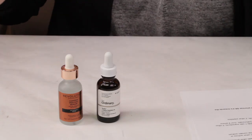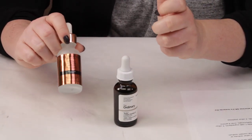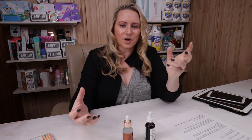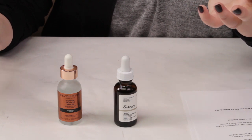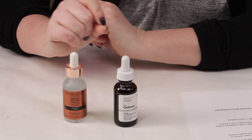Let me start with packaging. Both use a dropper bottle. The Ordinary is a little bit more opaque, while the Skincare Revolution goes for a frosted bottle, but both protect the ingredients from light exposure. I'm not a huge fan of dropper bottles because the ingredients are exposed to air each time you open it, but they're not going anywhere anytime soon. I gave them a tie for that.